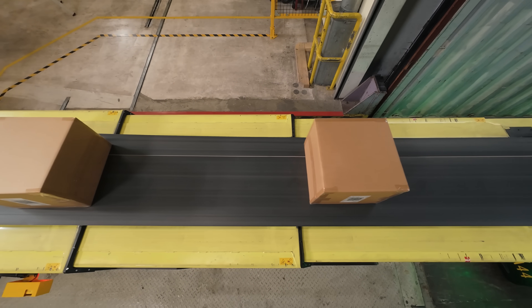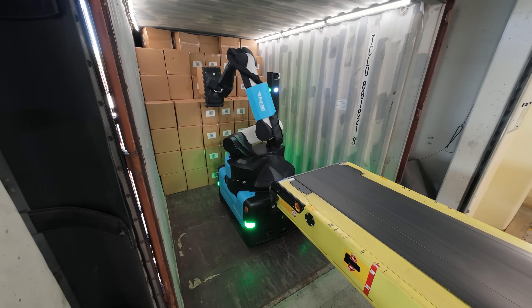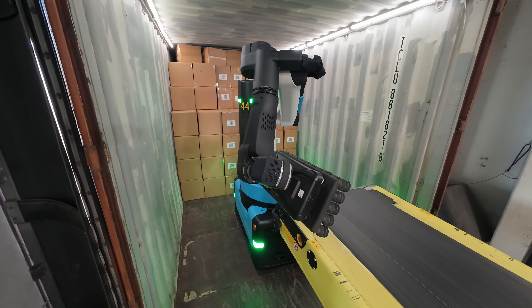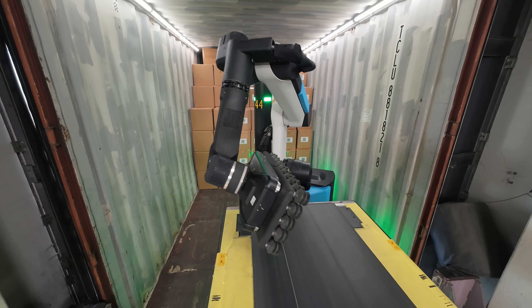We know that by the time robots arrive on site, customers are eager for boxes to start moving autonomously. Our installation process has been built with ease in mind — it's really just a few days between the time robots are delivered to a site and the time they're moving boxes.